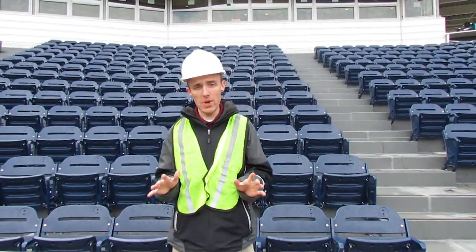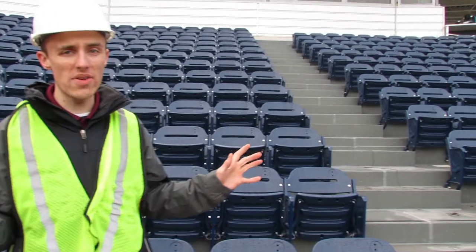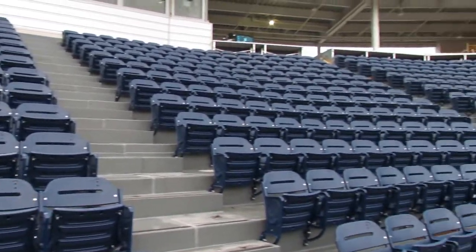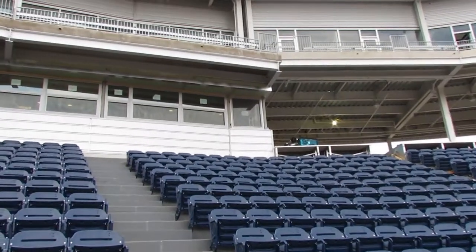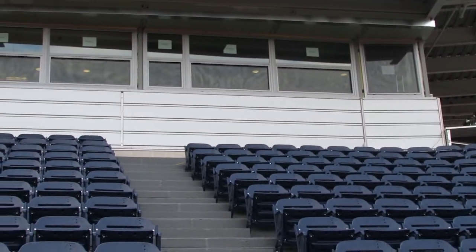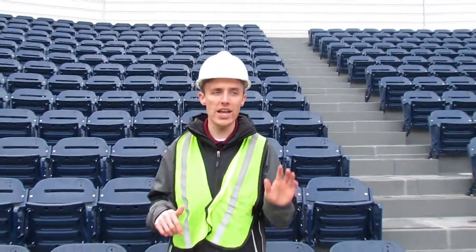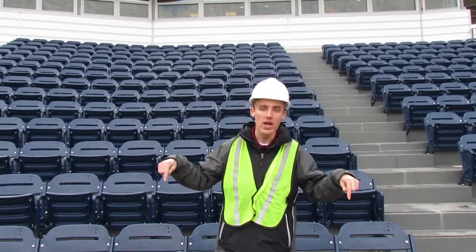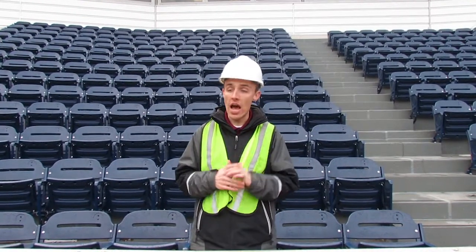That about does it for Becoming a Ballpark Episode 5. You can see behind me the seating almost all the way finished, and the front paneling put on the press box here on the main level. It is looking beautiful here at PNC Field, and it's hard to believe we're just a few weeks away from baseball at the brand new PNC Field, when we open up on Thursday, April 4th against Pawtucket. For Rob Gauderi and Cameron Wingen, I'm Andrew Kappes — see you next week on Becoming a Ballpark.